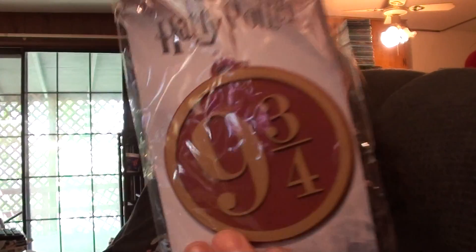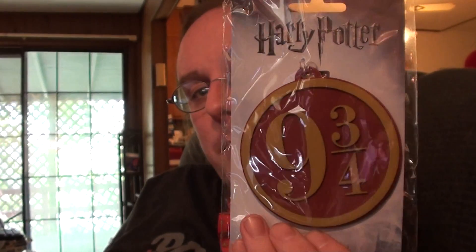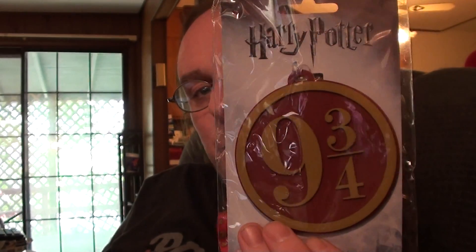This is a bag tag from Harry Potter — Platform Nine and Three-Quarters. Don't try to actually run through the wall; you'll probably hurt yourself, that won't be good.